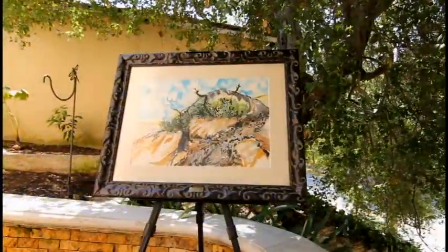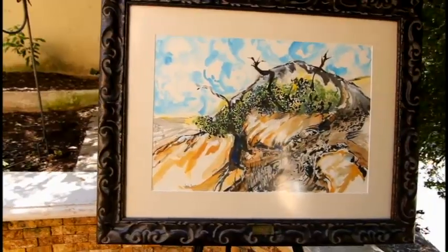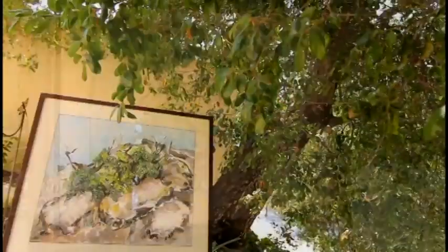Then I decided to do another web search — I wondered what the oldest oak was. I found an oak tree that was 13,000 years old, meaning it's been around since the Pleistocene age. That oak tree was located in Riverside.